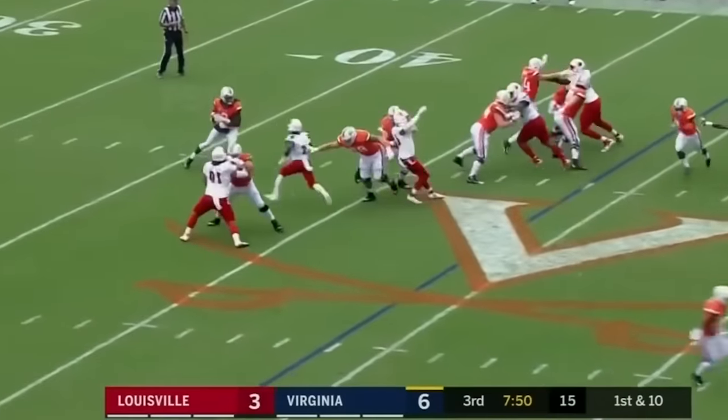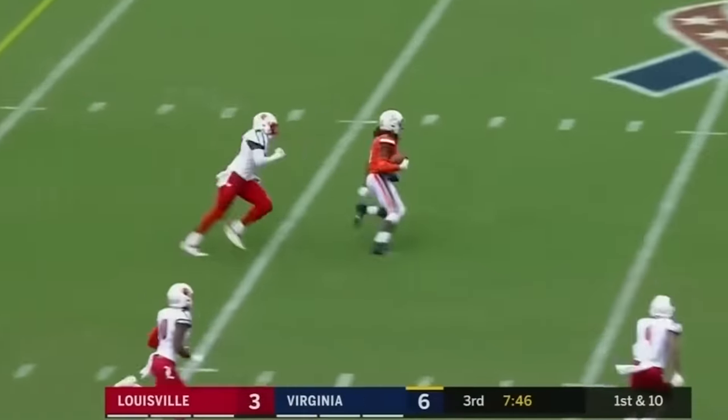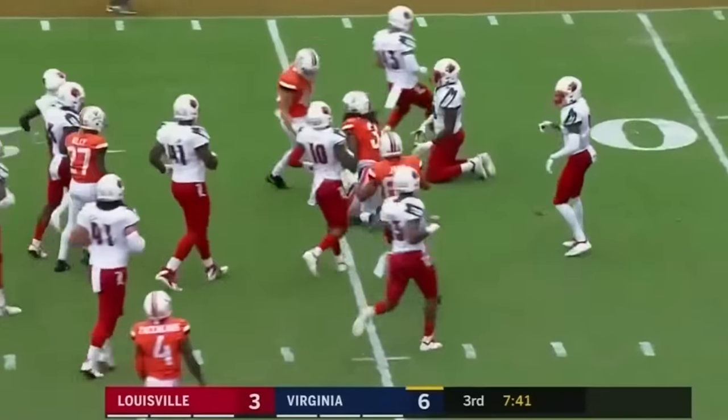For a defensive coordinator — give up that one. Blitz coming, Perkins breaks free. Here goes Bryce Perkins — hurdles a man, inside the 15. Dee Smith broke down to make the play.